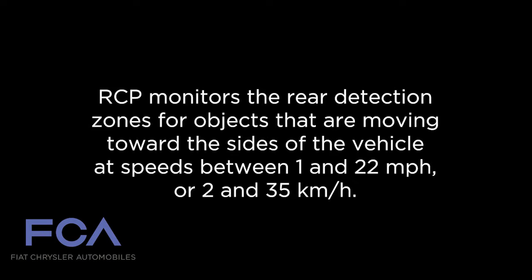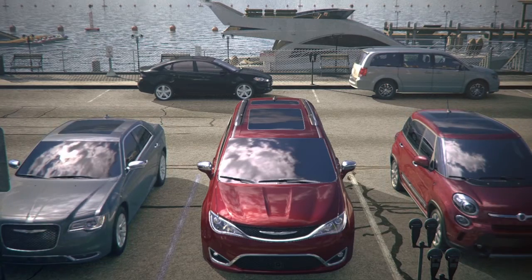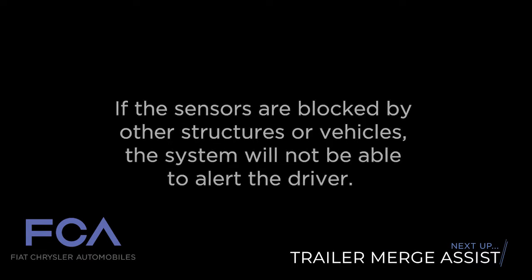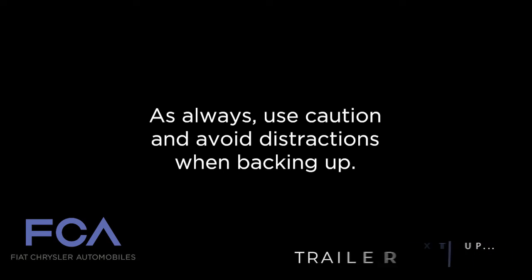RCP monitors the rear detection zones for objects that are moving toward the sides of the vehicle at speeds between 1 and 22 miles per hour or 2 and 35 kilometers per hour. Keep in mind, in a parking lot, oncoming vehicles can be obscured by vehicles parked on either side. If the sensors are blocked by other structures or vehicles, the system will not be able to alert the driver. As always, use caution and avoid distractions when backing up.